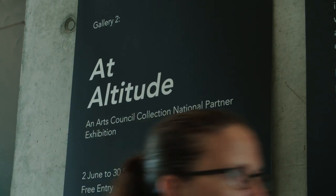Working with the Arts Council Collection in the Partnership Programme has been a fantastic opportunity for Towner. It's really allowed us to bring a huge breadth of artists into the building and put on some fantastic exhibitions.